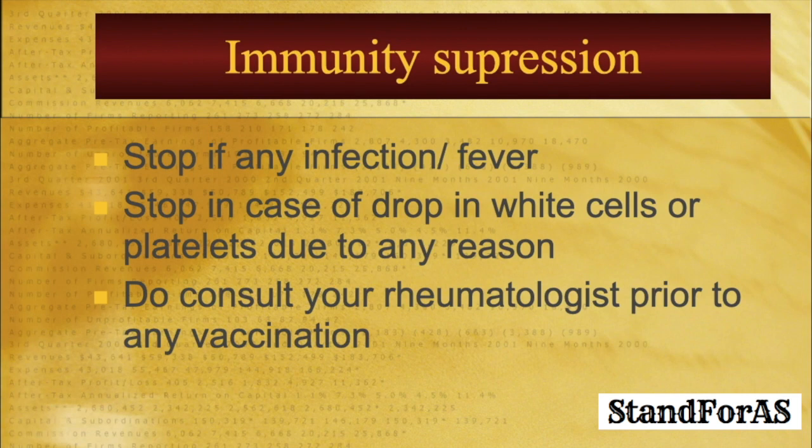Methotrexate is an immunomodulator — it suppresses immunity. So you should stop it if there is any infection or fever. If there is any drop in blood cells or platelets due to fever or any other reason, stop methotrexate immediately. Also, do consult your rheumatologist prior to any vaccination.